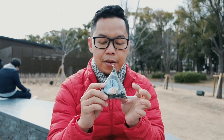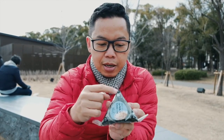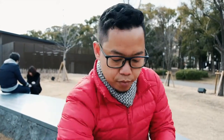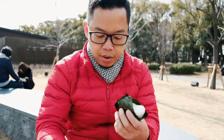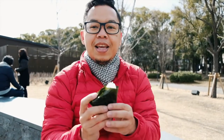Jadi cara makan onigiri ini ada caranya, cara bukanya. Sebenarnya gampang sih, tinggal ikutin aja. Satu, dua, tiga. Kita coba ya. Udah deh, langsung dimakan. Itadakimasu.